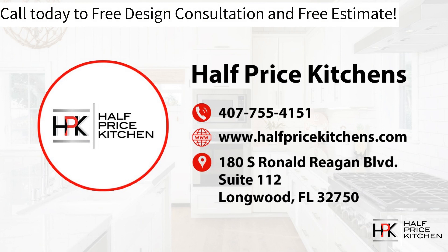Our telephone number is 407-755-4151. You can also visit www.halfpricekitchens.com, fill out the form on our Contact Us page, and a member of our team will reach out to discuss your goals. Give us a call today — it's a free design consultation and free estimate. Let us help get you started on your dream kitchen.